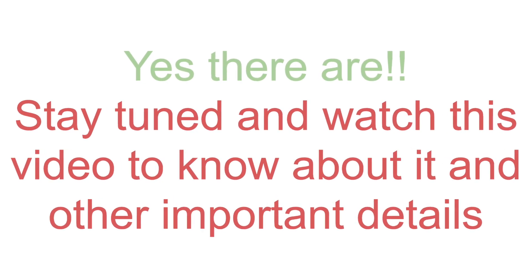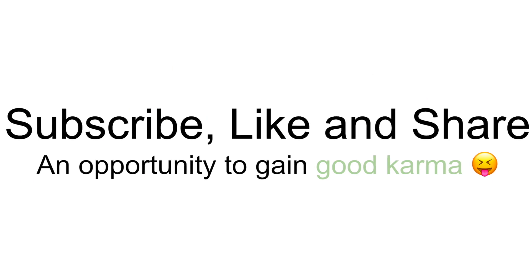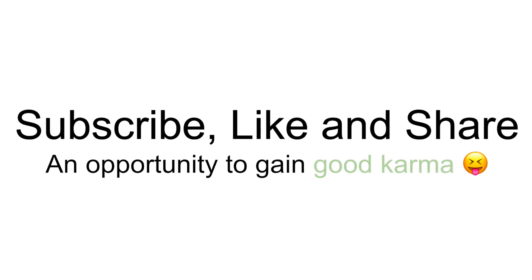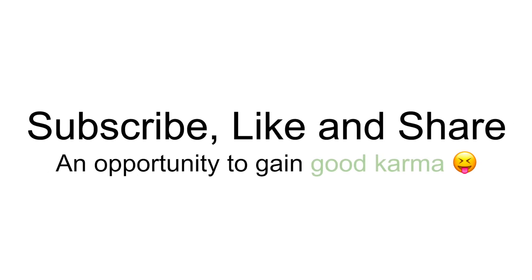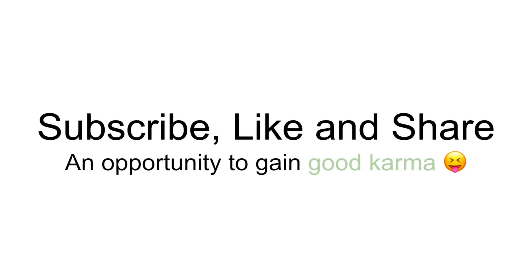If you want to know, then stay tuned and watch this video till the end. For more such interesting opportunities, consider sharing, liking, and subscribing to this channel because there are many such opportunities you might not know about and surely don't want to miss. First, let's talk about the good things you get from this opportunity.